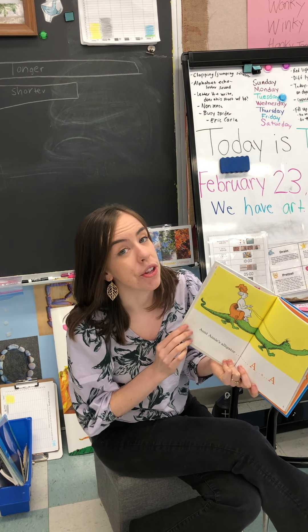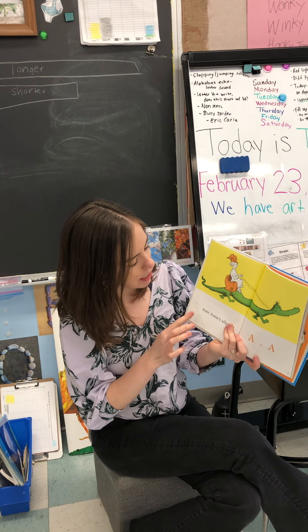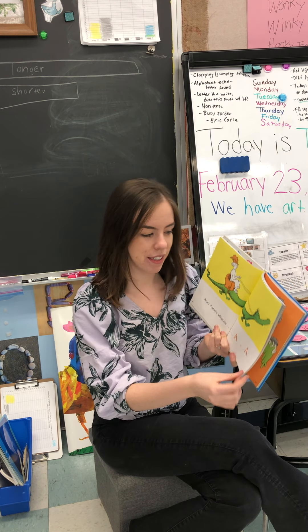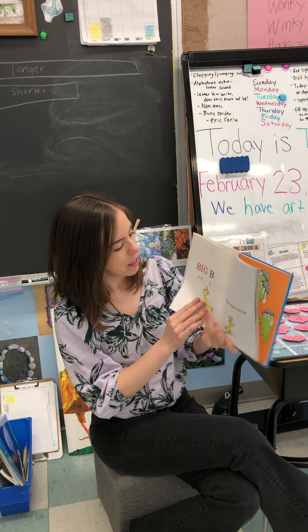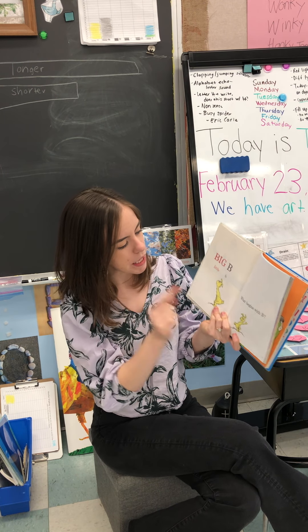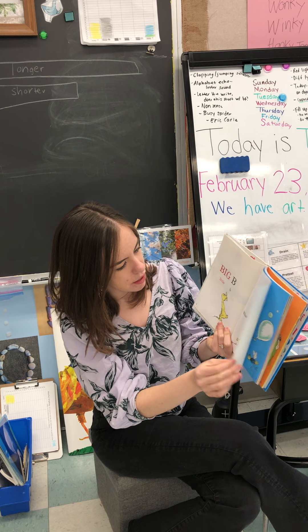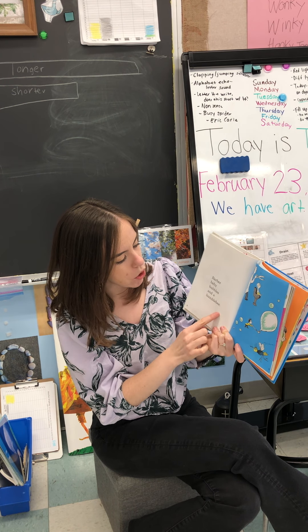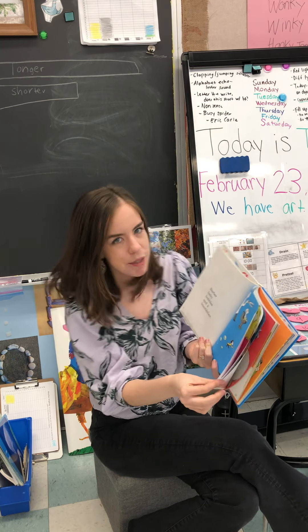This book has a lot of alliteration in it, and that means it has words that start with the same sound. Big B. Little B. What begins with B? Barber baby bubbles and a bumblebee. It's got some rhythm to it too.